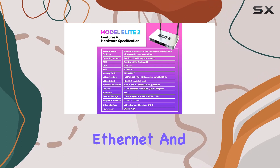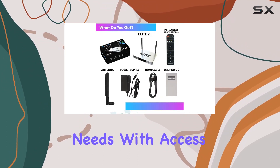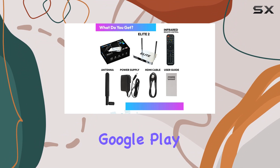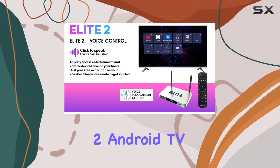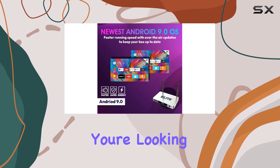Connectivity options are diverse, with dual-band Wi-Fi, Ethernet, and Bluetooth providing versatility to your streaming needs. With access to millions of apps through the Google Play Store, the Elite 2 Android TV box is a complete package for your entertainment desires.